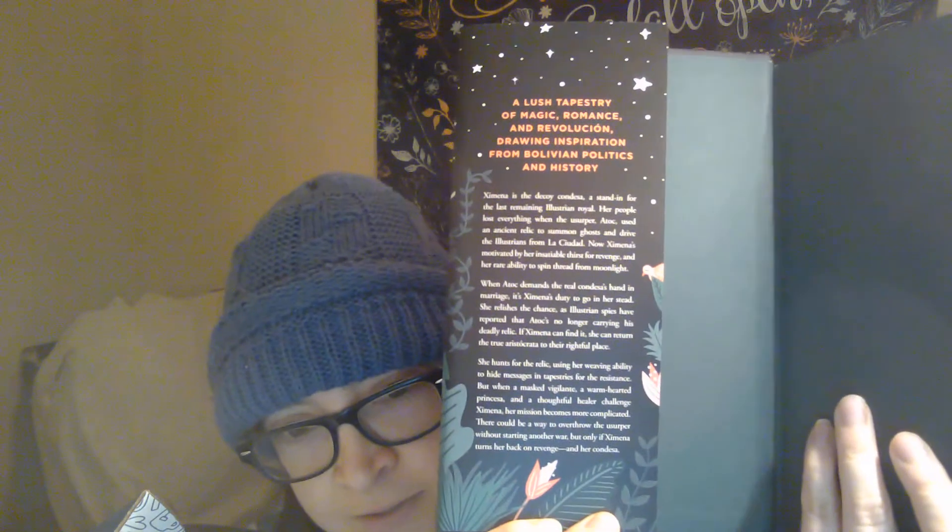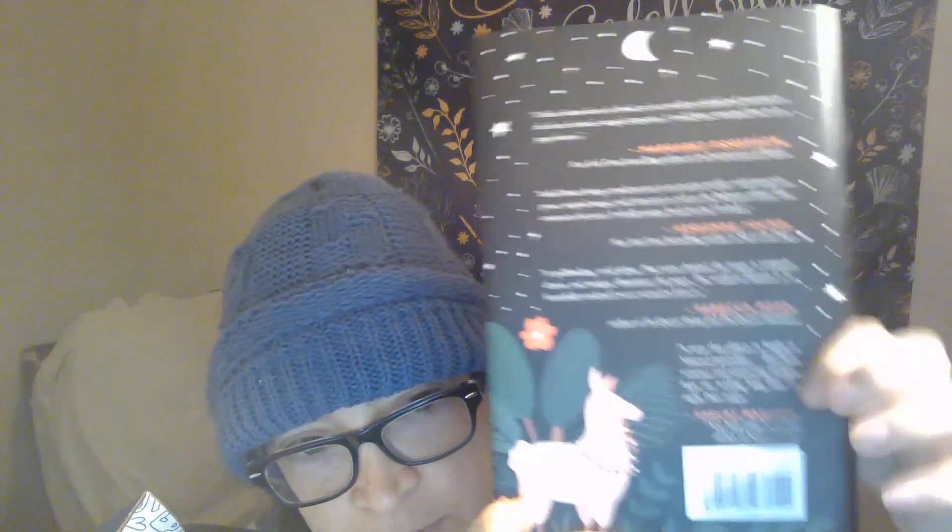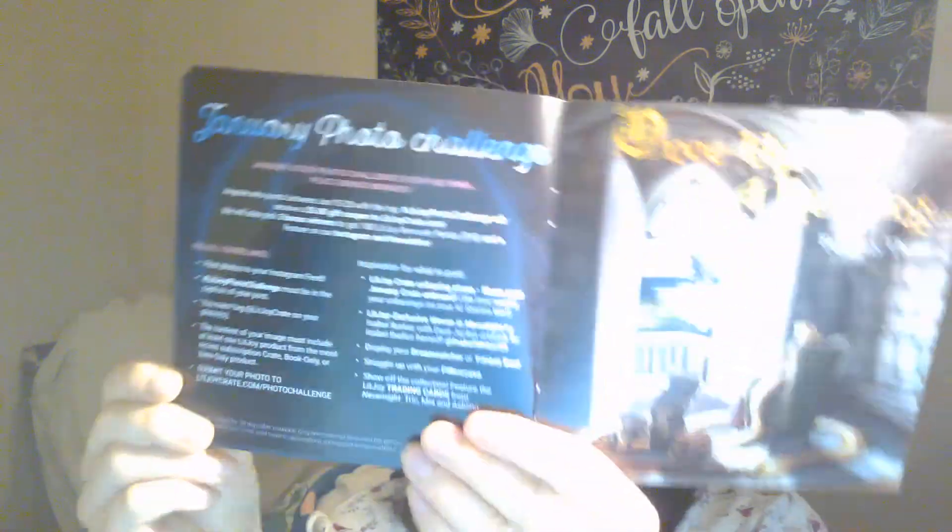I honestly try not to read the synopsis. And the Night Court inspired dream catcher was also included. My favorites are the pillowcase and the trinket box - I'm really loving them. There are also trading cards and some add-ons you could get. Then there's the photo challenge, and next month's theme, which is 'Once Upon a Retelling.' I'm so excited about that just by the name, because I love retellings.